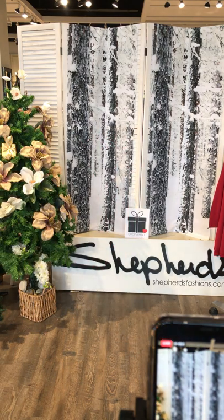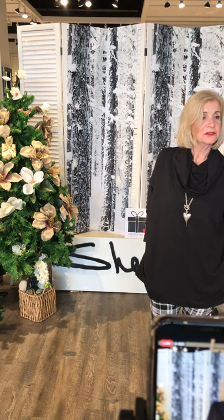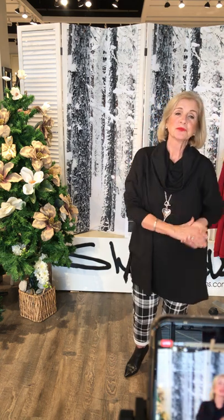Donna graces us — it's rare to get her on! She has the black boxy top, which she loves. She says: I'm a black girl, I wear black well. She's paired it with the black plaid joggers. She loves those and thinks she needs a couple more. She's also got the heart necklace. She's very recently become a grandmother for the fourth time — about three weeks ago — with four grandsons, all boys, all close by. Congratulations, Donna!